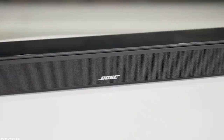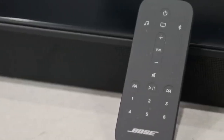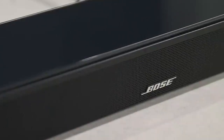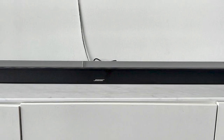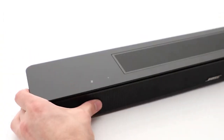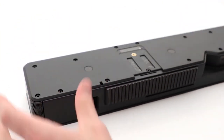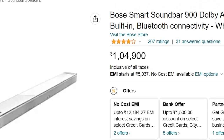The Bose Smart Soundbar 900 is a fun, feature-packed, and stylish Dolby Atmos soundbar. Many listeners will be thrilled with its responsive and cinematic performance, which features a remarkably broad sound field, clear forward projection, and brilliant character. However, its usefulness can be variable, and it occasionally adds its own tonal color to content, which is especially obvious when listening to music.